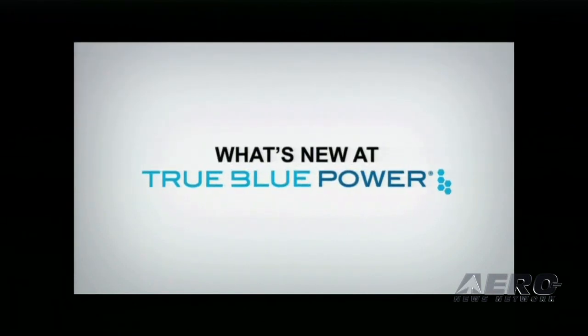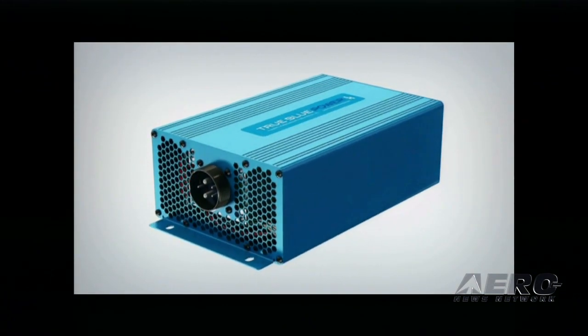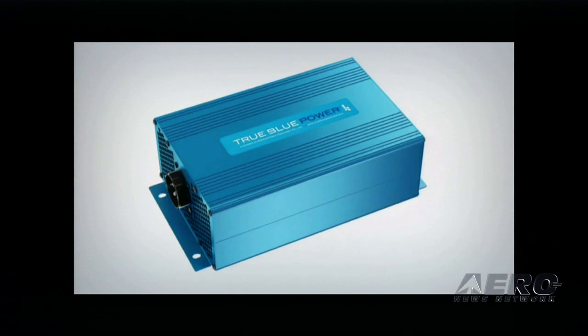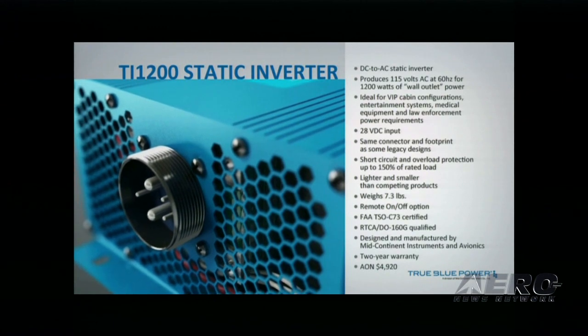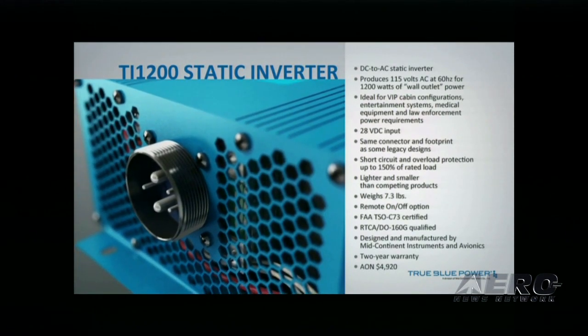What's new at True Blue Power? Introducing the TI-1200 Static Inverter. The DC-to-AC Static Inverter produces 1200 watts of wall outlet power. The TI-1200 is ideal for VIP cabin configurations, entertainment systems, medical equipment, and law enforcement power requirements, and features the same connector and footprint as legacy designs.